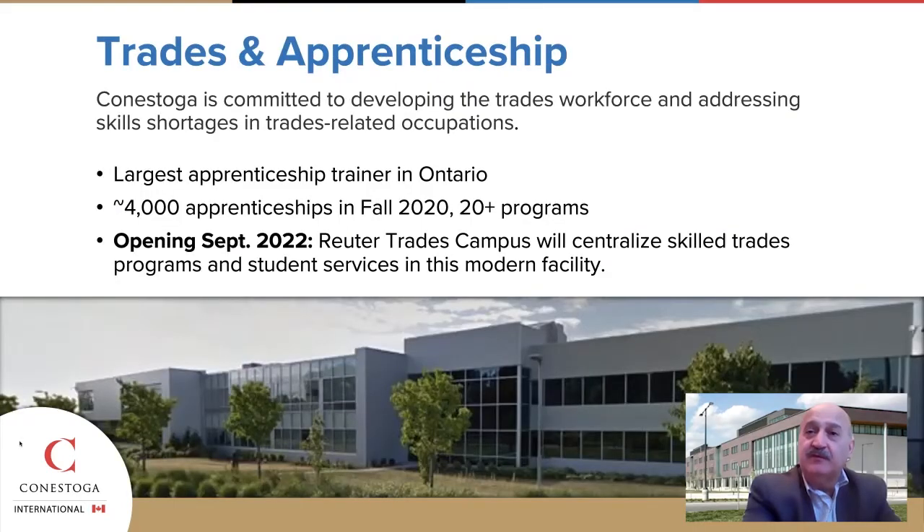In the fall of 2022, Conestoga will be opening a new trades campus which will train construction and industrial technicians and apprentices. This will allow the college to continue to grow and maintain its status as the largest trades training provider in the province.